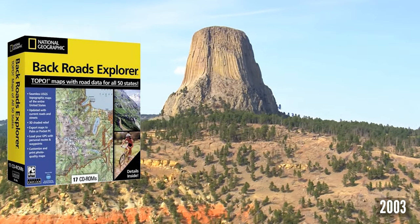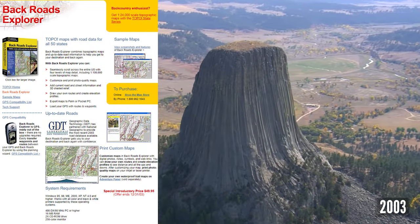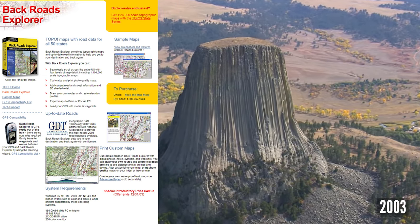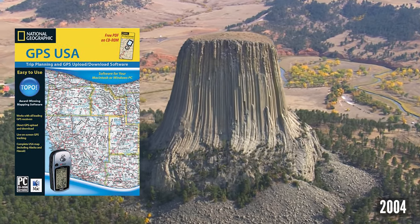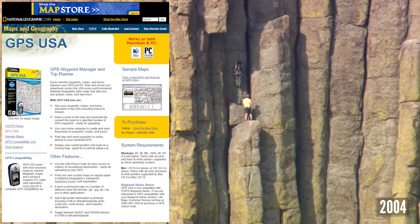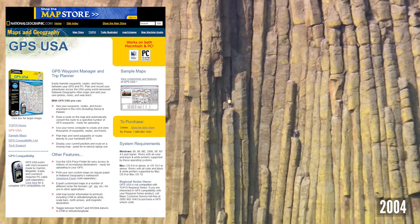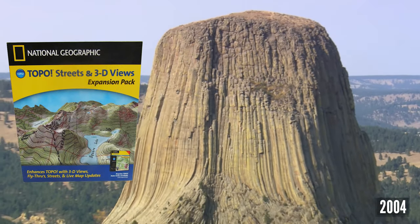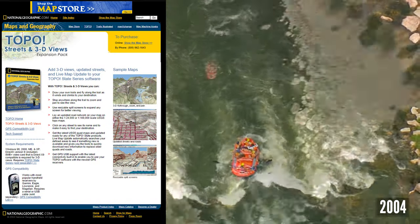In 2003, Backroads Explorer was completed with 100k maps for the entire US. Backroads also added up-to-date streets from Geographic Data Technology and was out-of-the-box ready for GPS, Palm, and Pocket PC devices. In 2004, GPS USA was released as a basic GPS utility with a National Geographic US base map, live tracking, and a place finder with millions of recreational destinations ready for uploading to GPS. The Topo Streets and 3D Views expansion added 3D fly-throughs, updated streets, and live map updates to the Topo State Series software.